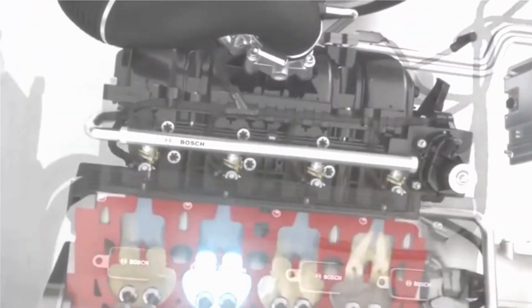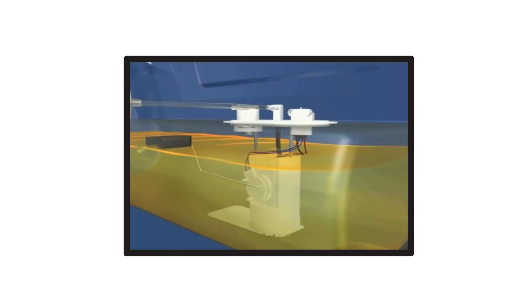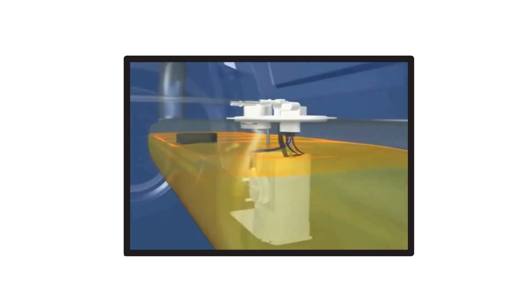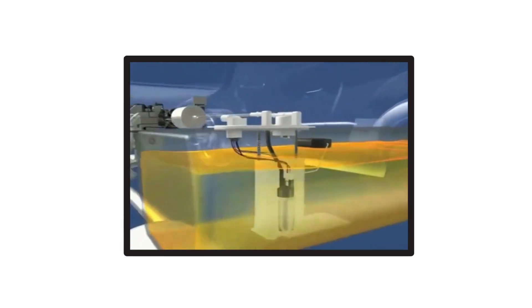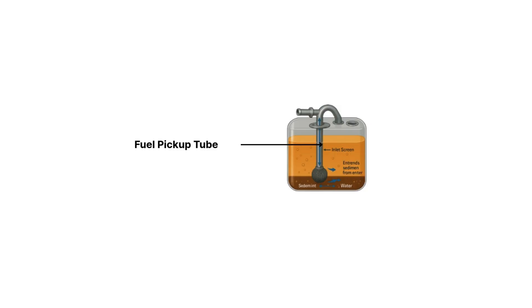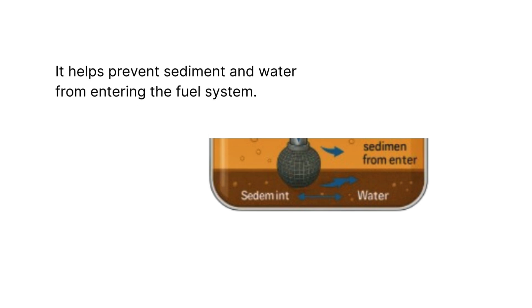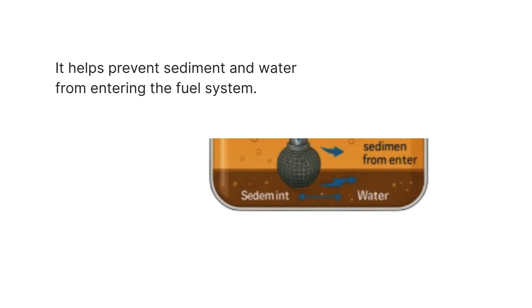Now let's follow the journey of the fuel step by step. Everything starts in the fuel tank, which stores gasoline safely and supplies it to the engine as needed. But this isn't just a simple container — modern fuel tanks come with some smart engineering. First, there's the fuel pickup tube that extends into the tank. Notice it doesn't reach the very bottom? That's intentional — it helps prevent sediment and water from entering the fuel system.